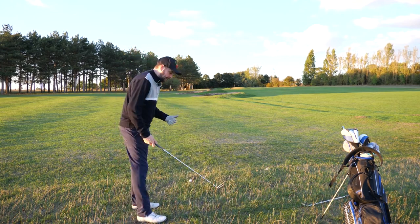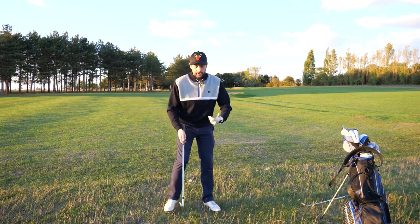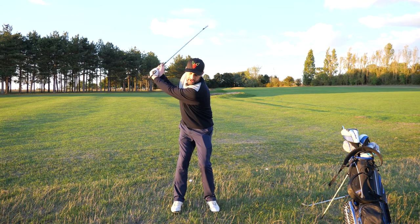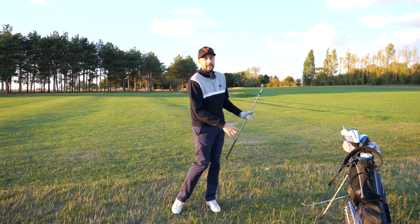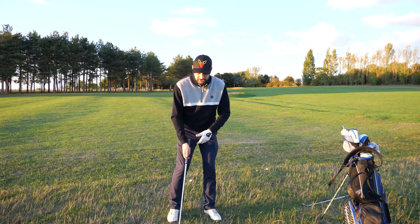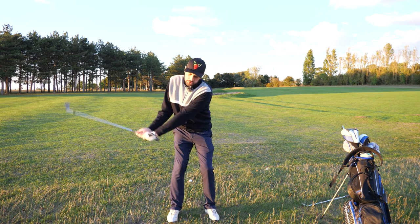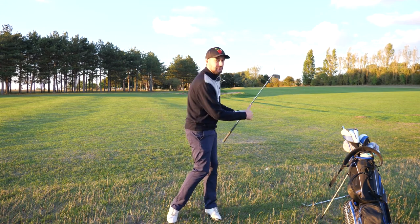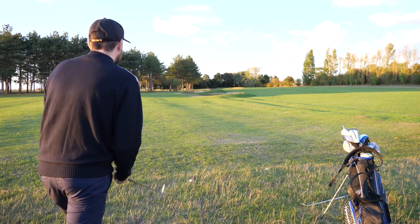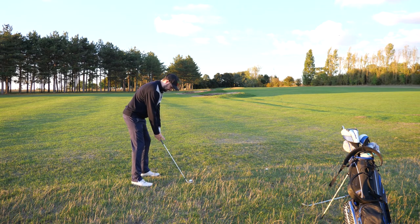My normal shot here would be an eight iron, but we're slightly into the wind so I'm going to put the eight iron away and pull out a seven iron. Just like I've shown in previous videos on the stinger, I'm going to play the ball slightly further back in my stance, grip down the club, push the hands slightly forward, and make a half swing. Weight is on my left side — about 70-30 or 60-40 — grip down, smaller swing, big turn, weight on front foot, and flight it just below the wind.